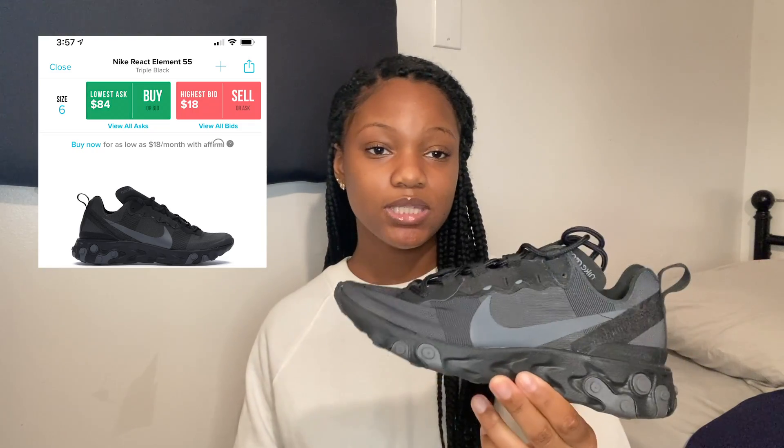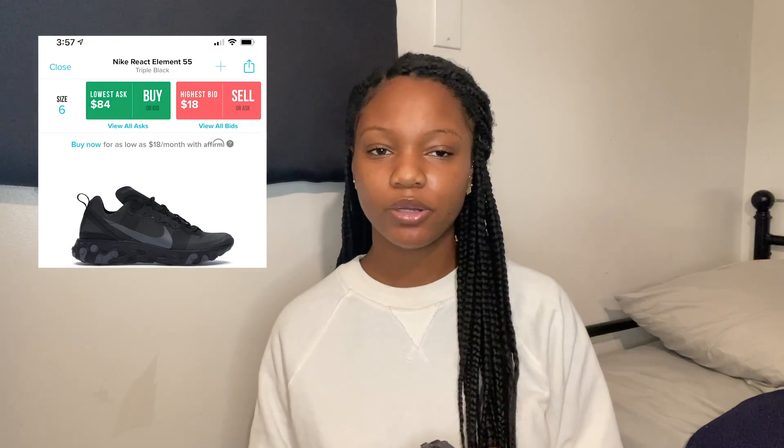The next sneaker is the Nike React 55 in Triple Black. I got a size five and a half — this is actually my second pair, the first was the same color in a five but the toe box is so small. I usually wear a five in men's and kids' but I couldn't do it here. Note: by the time of this video, the five and a half isn't on GOAT or StockX, but they have a five and a six. If you're a true five and a half, I'd even go up; if you're a size five, get a six.